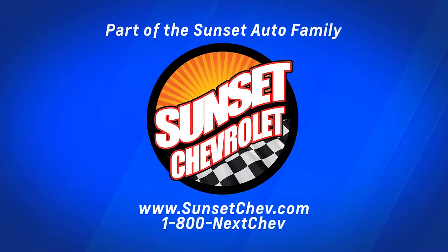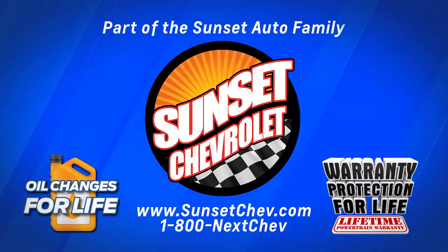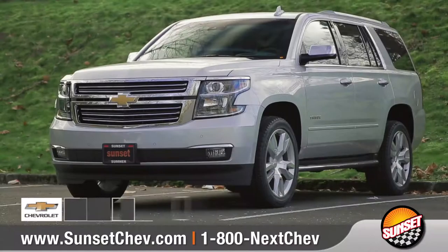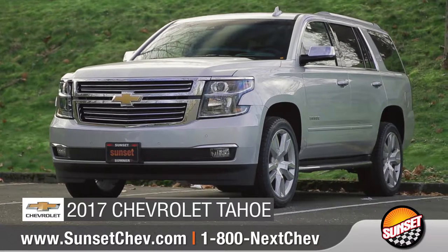Sunset Chevrolet, part of the Sunset Auto family, where oil changes for life and warranty protection for life are included on every qualifying new and pre-owned vehicle. A Sunset exclusive. Today we'd like to talk about the 2017 Chevrolet Tahoe.